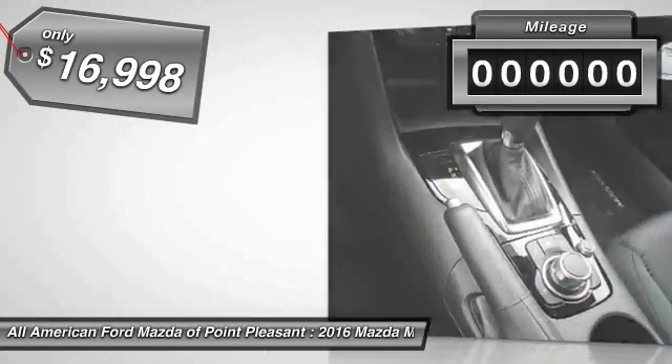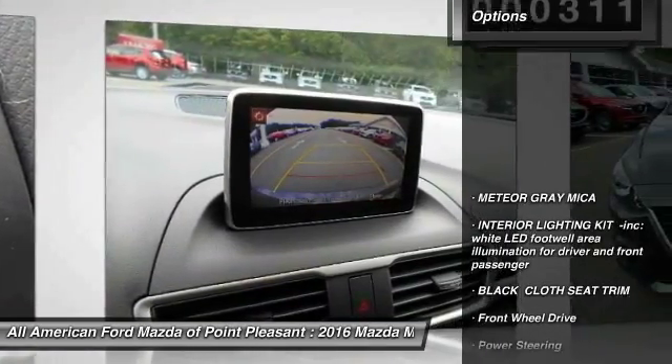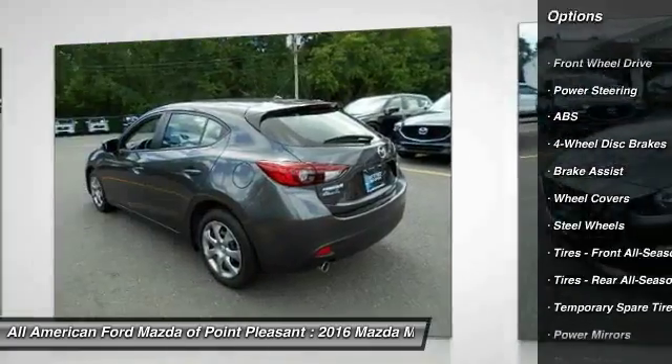This vehicle has less than 400 miles. Here are some of this vehicle's great options: stability control, traction control, keyless entry, anti-lock braking system, steering wheel audio controls, backup camera.